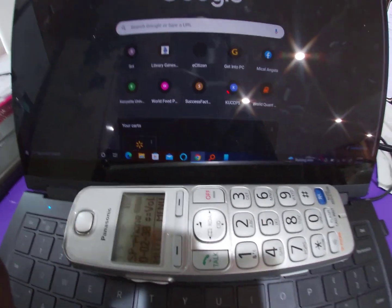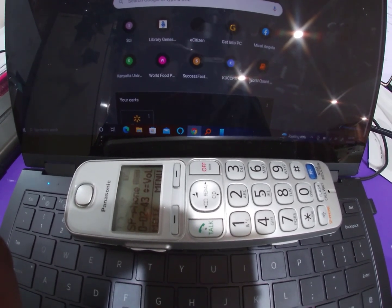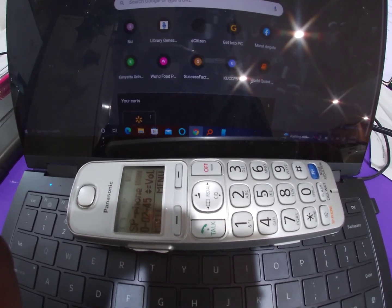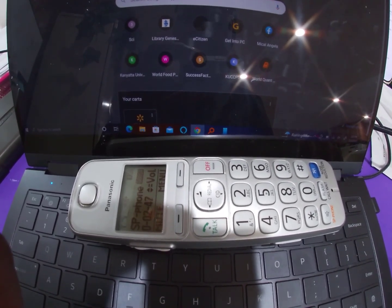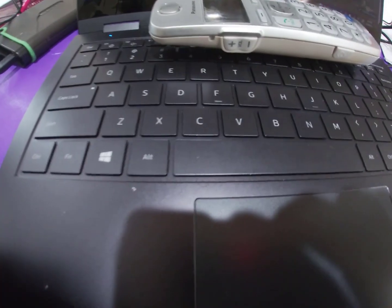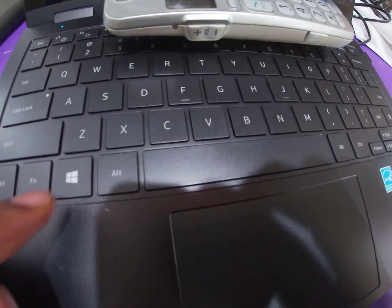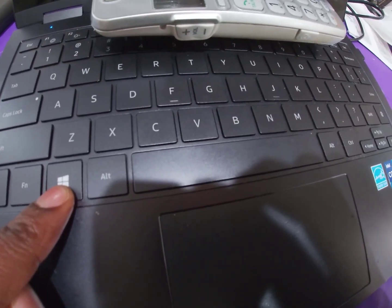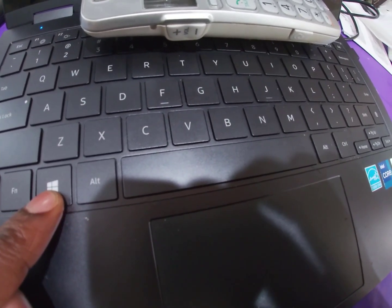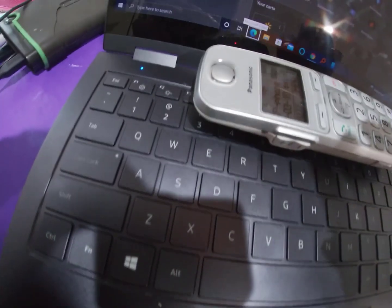They ask if it's a laptop or desktop — I say desktop. They then instruct me to look at the bottom left corner of my keyboard for the Windows key with four squares, hold it down, and press the letter R like in Romeo together.